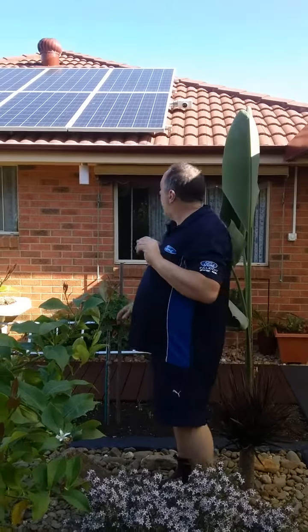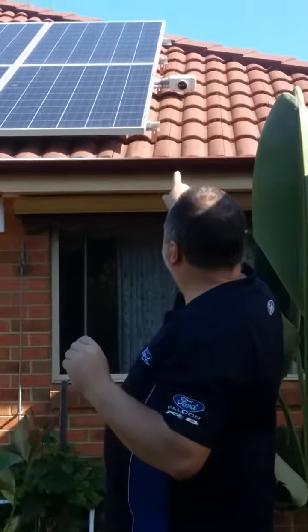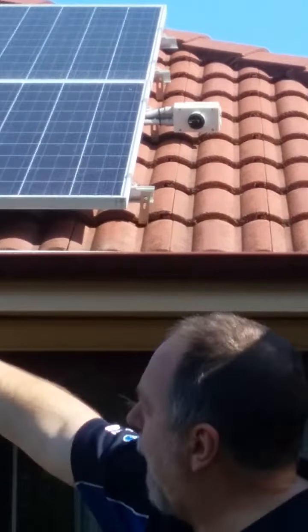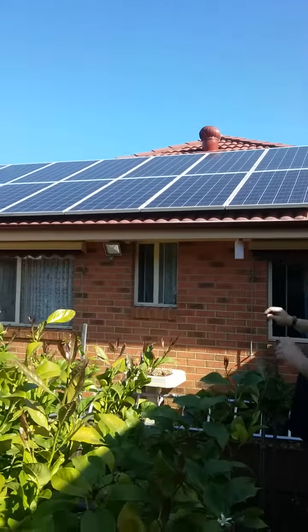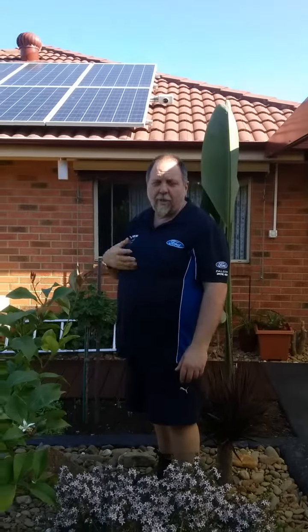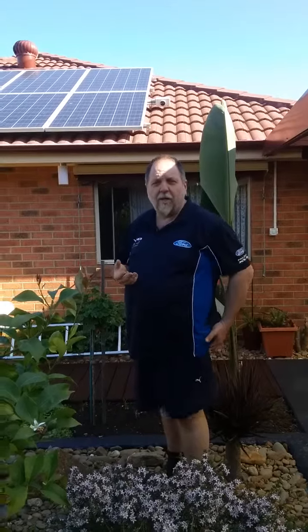So now we're around the back. If you look up at the roof, we have a solar DC switch which controls both arrays, and we have two panels — two lots of 10. This is a 5 kilowatt system, which basically means there's a maximum allowed on this system in certain parts of Melbourne. The retailer here that supplies the power to us, SPO, has only allowed us to put in a 5 kilowatt.